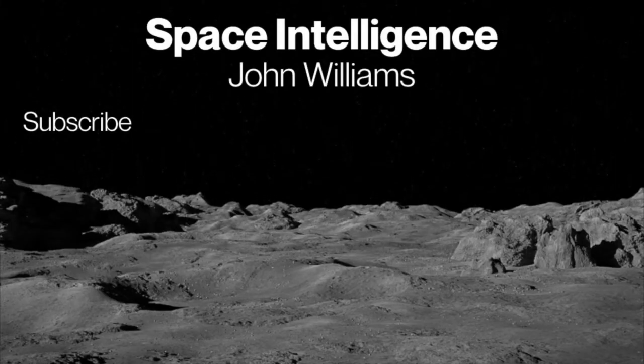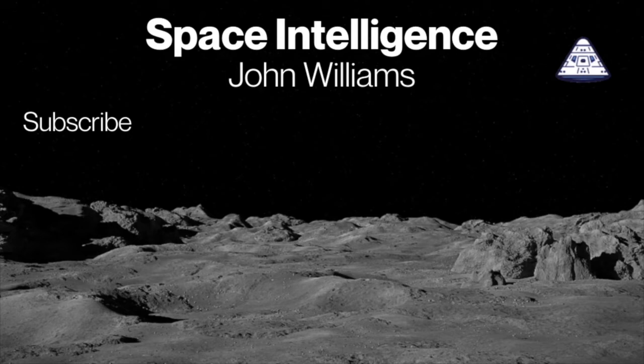Please subscribe, share our videos, and excitement about space with everyone.